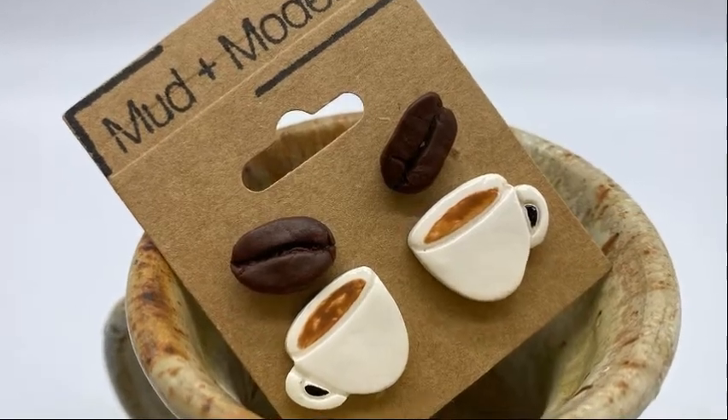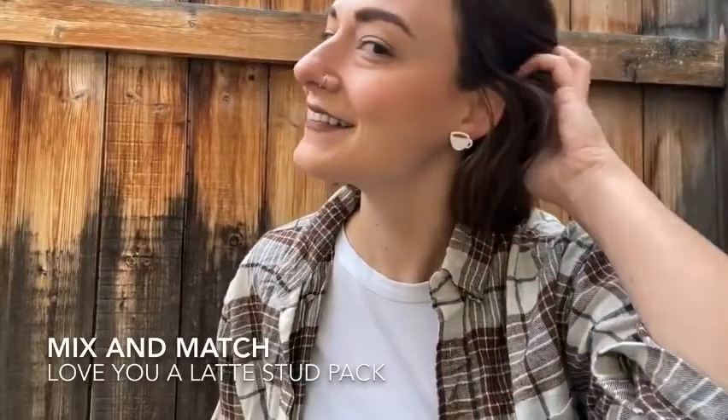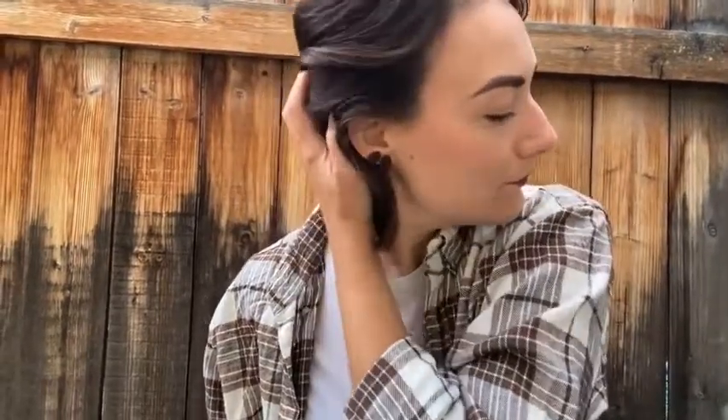Stud earrings are really in, and we have the perfect pair. Our polymer clay stud earrings are so lightweight and durable you'll forget you're wearing them. Our stud earrings' bright colors will match your wardrobe perfectly and they're sure to make you feel happy.